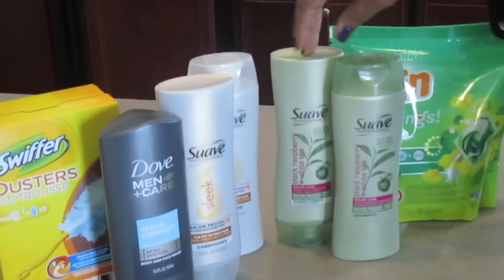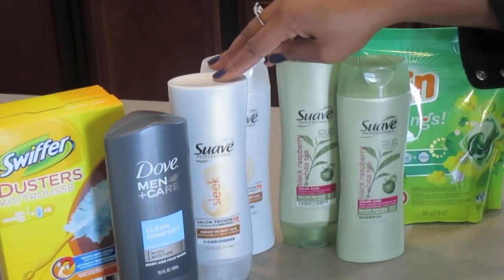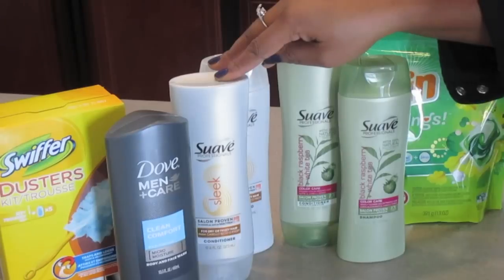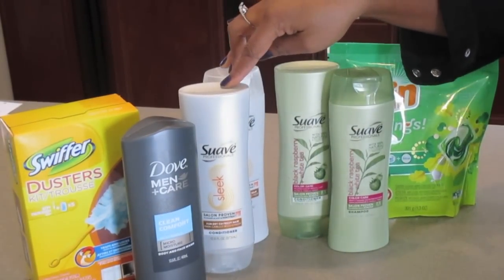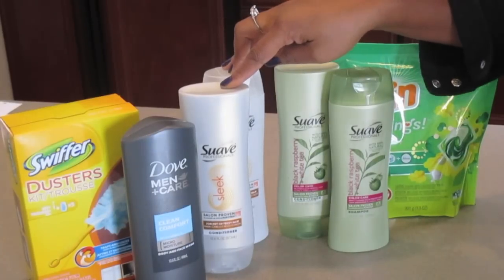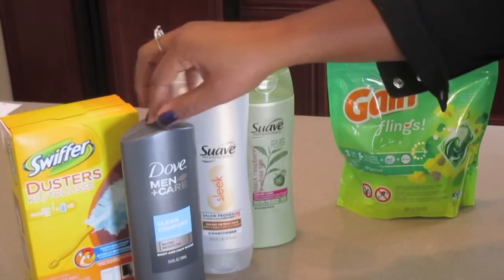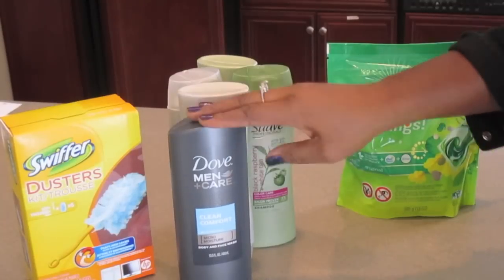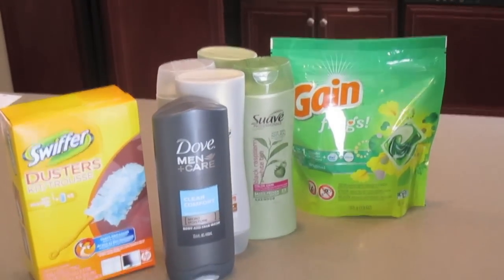The Swiffer in our store was on sale two for $4.00, and I had a coupon — it was $2.00 off of two. But when that doubled, that makes that shampoo completely free. So I said, that's my type of deal — I love free. So these were free. I did this deal again, which was a Dove Men Care. That was a good deal. The Swiffer and the Gain Fling. Let's take a look at what it looked like on paper.